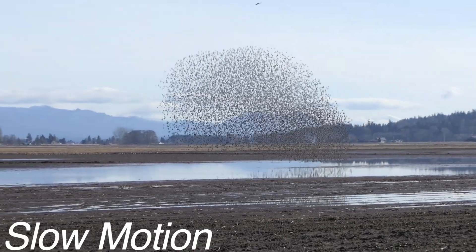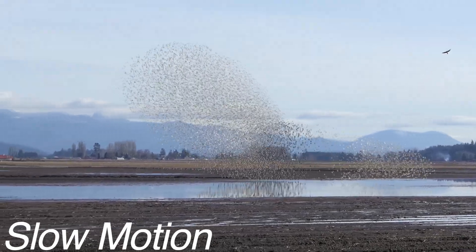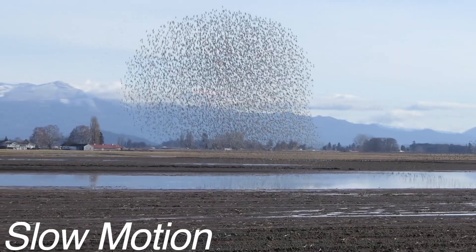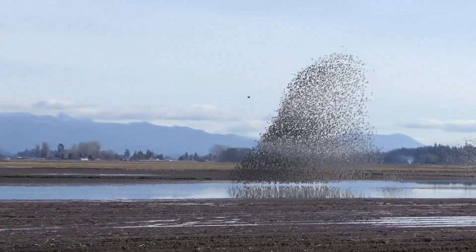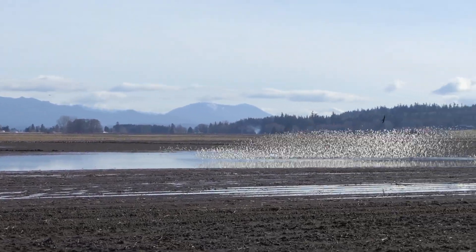Here we are using slow motion, so it's easier to see the predators attacking the flock. Note I used the plural, since there are at least two different raptors driving the attack — the male northern harrier, and most likely a peregrine falcon.